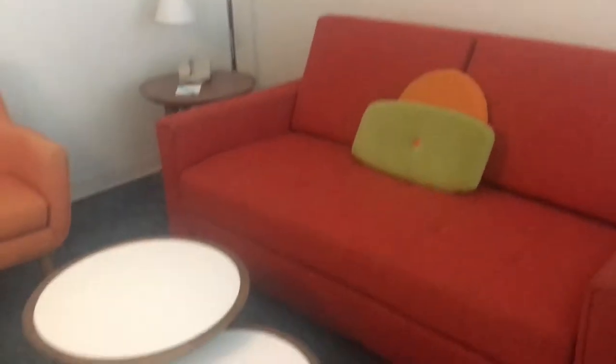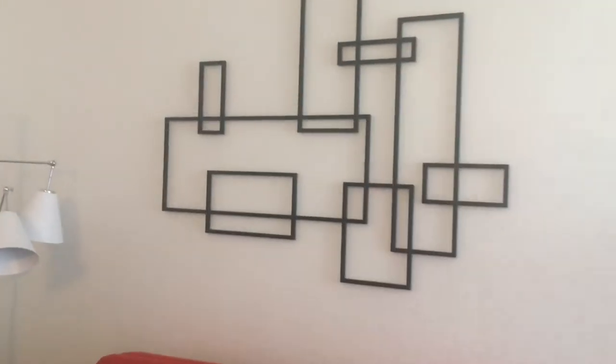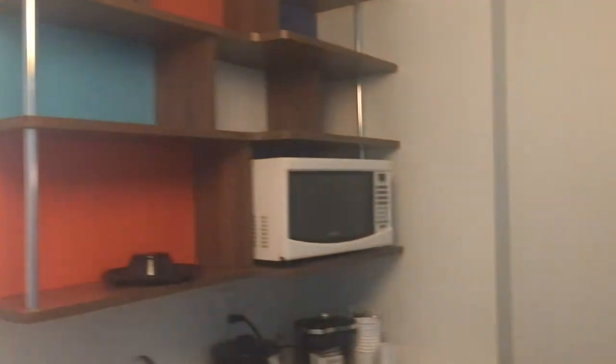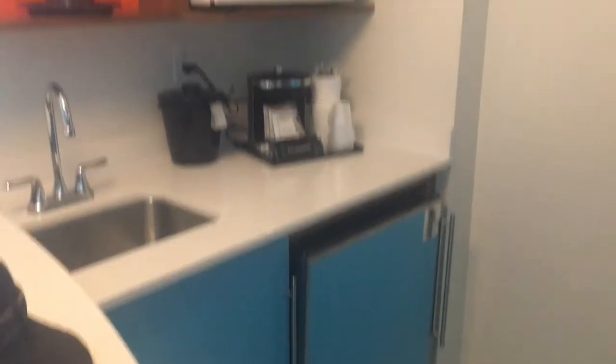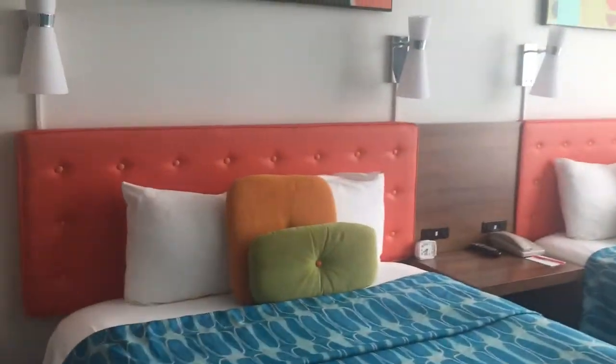Awesome little suite here. Looks like you've got a living room area — very retro looking, digging that mid-century design on the wall. Love the furniture, cool lamp, and there's even a little kitchenette here. Not that I'll be making use of that, but nice to know it's here if you need it. Then you walk in this way and here's the bedroom.